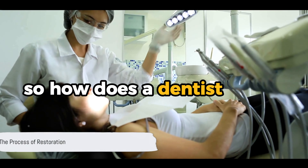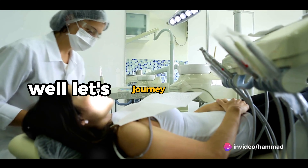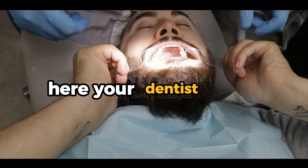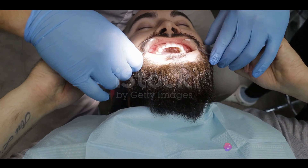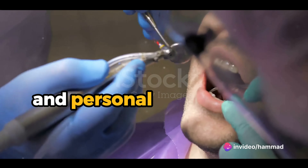So, how does a dentist fix a chipped tooth? It's a question many of us ask. Let's journey through the process together. It all starts with an initial consultation. Here, your dentist will examine the damage, assessing the size, location, and overall impact of the chip. They'll also take into account your dental history, current oral health, and personal preferences.